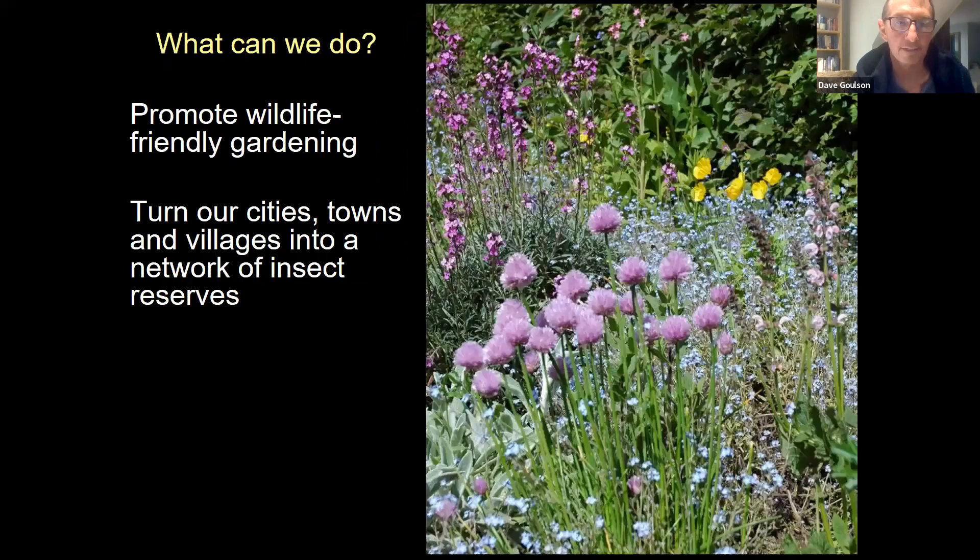Back to urban areas — this is something I'm personally really excited about because it seems like a really easy win that's already happening and could be accelerated to really make a difference in a short time. It's all being done by people power. There are around 22 million private gardens in the UK covering an area of about 400,000 hectares — a million acres — which is a bigger area than all of our nature reserves put together. Imagine if most of Britain's gardens were full of wildflowers and bee-friendly flowers full of butterflies and bumblebees, and the parks, cemeteries, road verges, and roundabouts were also full of flowers and insect-friendly — that would be a national network of habitat for insects, and there's really no downside to doing this.